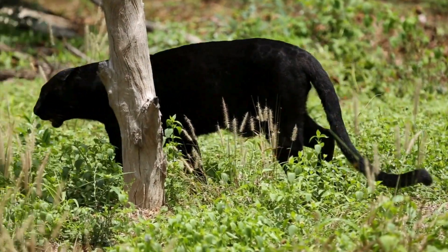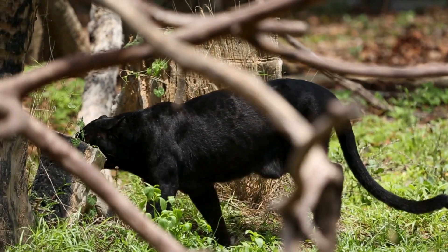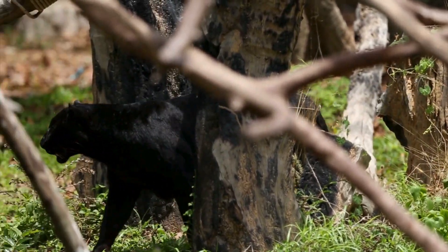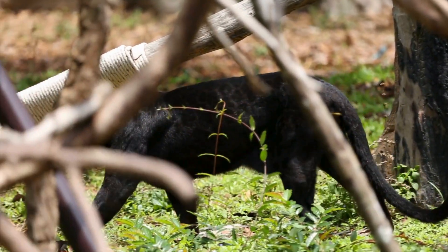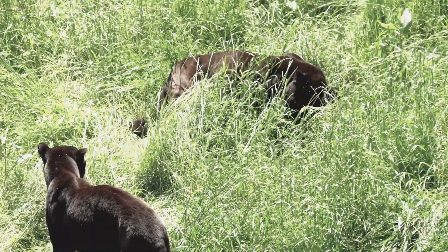Despite their remarkable abilities, Black Panthers face numerous challenges in the wild, including habitat loss, poaching, and human-wildlife conflict. Conservation efforts are crucial to ensuring the survival of these majestic creatures for generations to come.